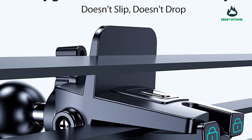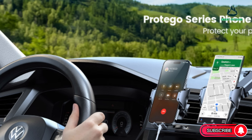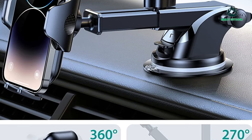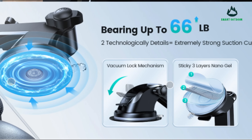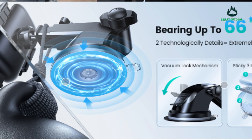The dashboard phone holder has a telescopic arm that extends far enough to keep the phone within your reach while keeping your eyes on the road. The optimized swivel head on the arm lets you rotate the phone from horizontal to vertical to find an infinite viewing angle — perfect for navigation and answering calls while driving.